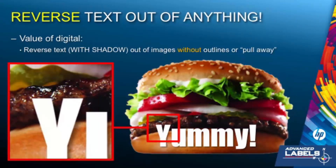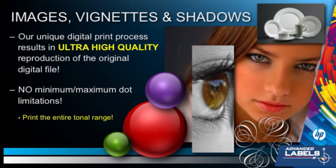Here's another example of digital benefits. Reversing text out of an image and adding a shadow could present serious challenges to conventional printing. These types of effects can be applied without a second thought when printing digitally. So what we're really talking about is ultra-high quality, what-you-see-is-what-you-get printing. The dot limitation is gone, the difficulty associated with matching things like skin tone is gone, and the consistency of the color from job to job is now perfect. Additionally, special treatments and finishes are available for your now beautiful digital labels — things like foil, embossing, and varnishing.